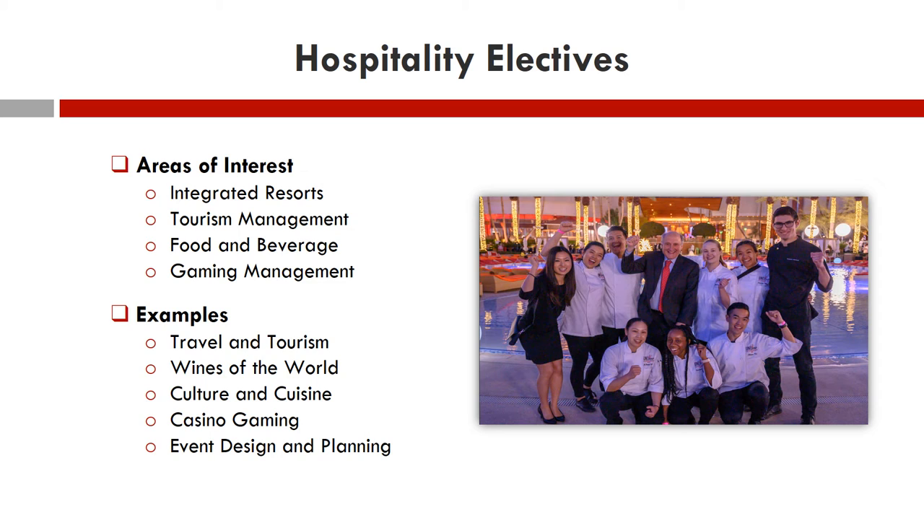Utilizing guidance from our experts in the field, we have crafted Hospitality Electives to cover a wide range of interests, from travel and tourism to wines of the world, cultures and cuisine to casino gaming, and event design and planning. You have over 36 elective topics to choose from to enhance your Hospitality Program experience.